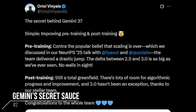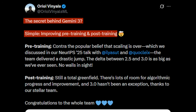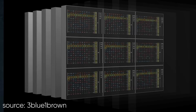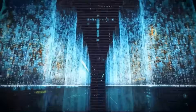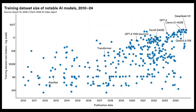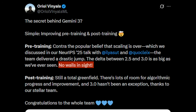Next, the way Google built Gemini 3 challenges one of the most widely held assumptions about today's AI models — Gemini 3 is only the beginning. Oriol Vinyals, VP of Research at Google DeepMind, wrote: 'The secret behind Gemini 3? Simple. Improving pre-training and post-training. Contrary to the popular belief that scaling is over, the team delivered a drastic jump. The delta between 2.5 and 3 is as big as we've ever seen. No walls in sight.' It means Google pushed pre-training to the 10 trillion parameter scale and still saw no plateau. DeepMind shattered the glass ceiling of the 1 trillion parameter era, proving that pure scaling of pre-training is still enough to noticeably increase model intelligence. When he says 'no walls in sight,' he is referring to the base model being much more capable even before post-training.